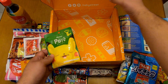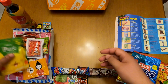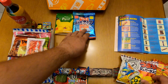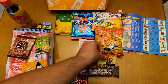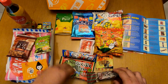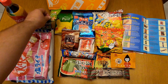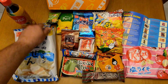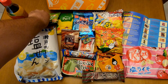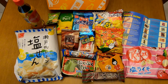Now I'll arrange everything so you can take a look at all the snacks included in this box. We've got the Pikachu gummy, the ramune, the corn-based snacks, the shrimp, yakisoba, the fish, the KitKats of course, and the edamame. These are all the items included in the TokyoTreat premium subscription box for August.